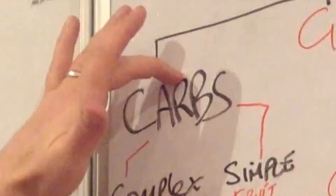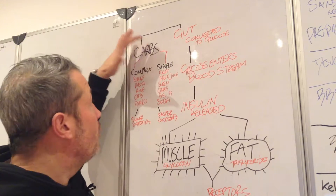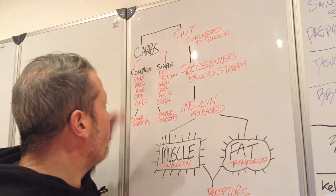Basically, if you can see this board — all carbohydrates are basically sugar. The way that works is we have complex and we have simple carbohydrates. Complex carbohydrates are your breads, pastas, rice, oats, potatoes — that kind of thing. Your simple carbohydrates are your fruits, fruit juices, sweets, cakes, biscuits, soda.